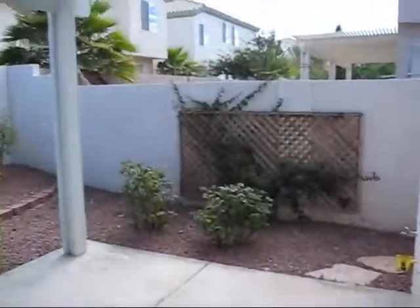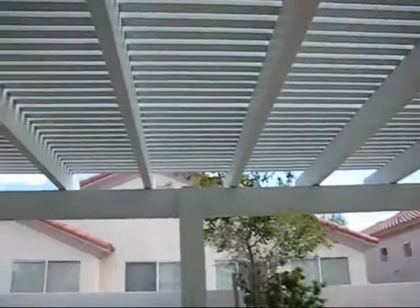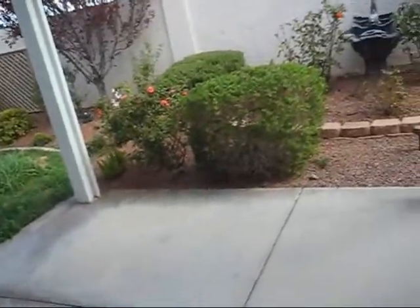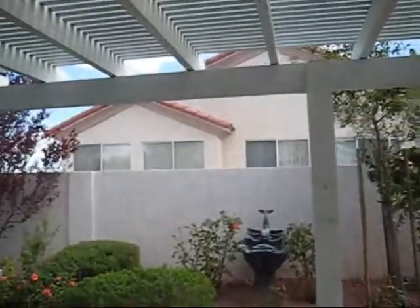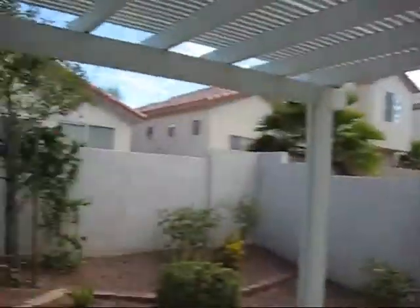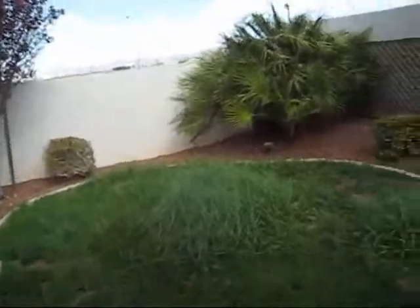So this is the backyard — very nice, landscaped backyard. Those are your neighbors, each of them is behind you, neighbors to the right, and there's nobody to the left because it's just dirt.